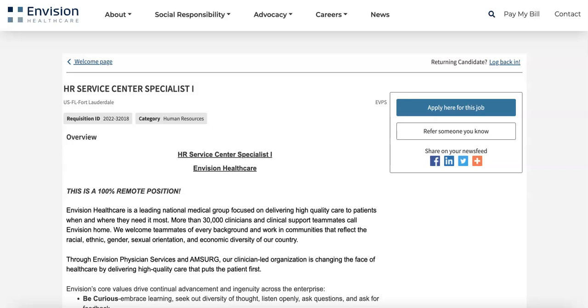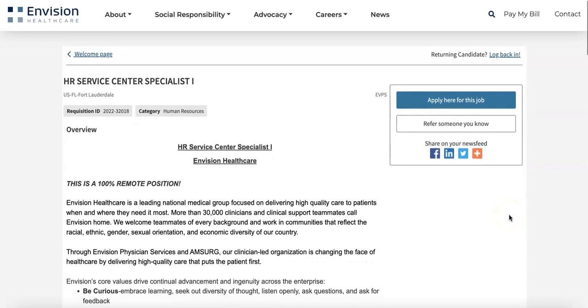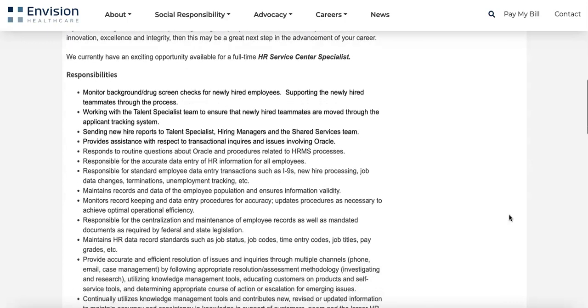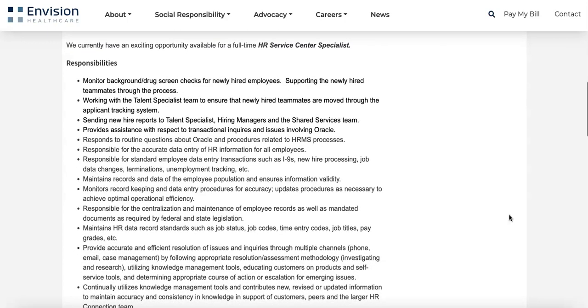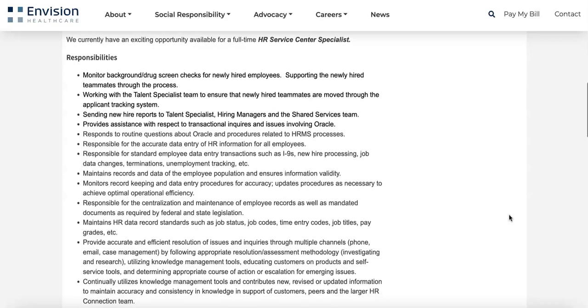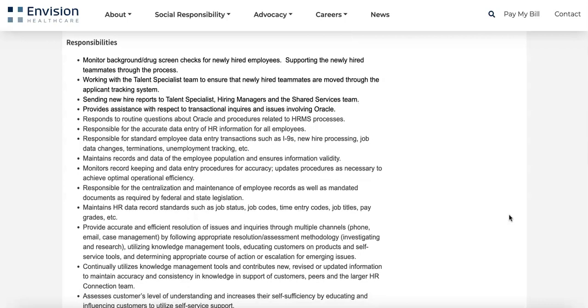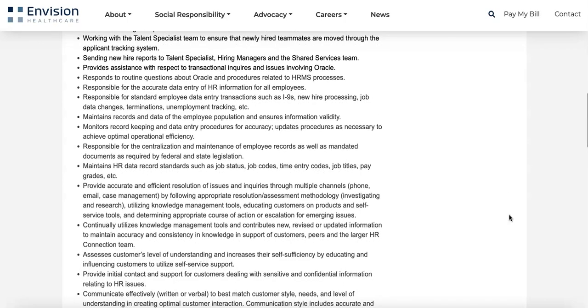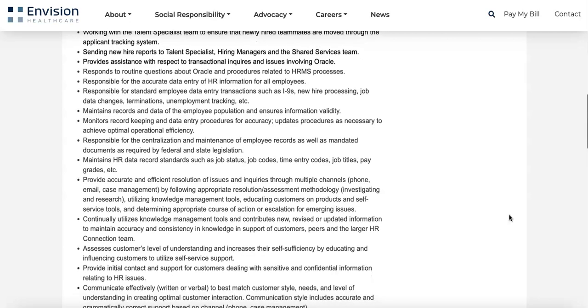The job description is pretty lengthy, so I'm only going to skim through it and touch on some of the key responsibilities. As an HR Service Center Specialist, you'll be monitoring background and drug screen checks for newly hired employees. You'll also be sending new hire reports to talent specialists, hiring managers, and the shared services team.